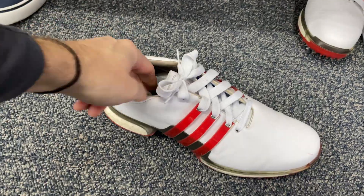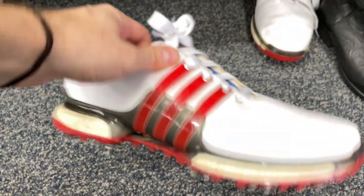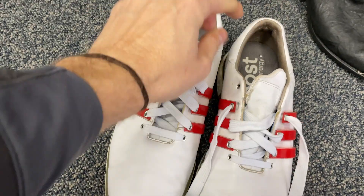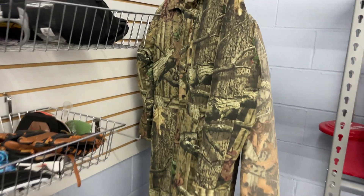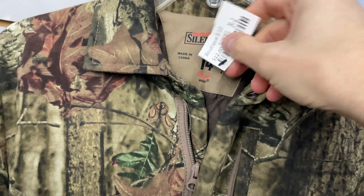I found that shoes usually bring in a great margin, so I always check this section. Right off the bat, a solid find — Adidas Boost golf shoes, which usually sell for around $50 on average, but these are almost brand new, so I'd expect to get a little more. I'm always on the hunt for camo. This pair of youth-sized coveralls was also like new. Brand is Redhead.